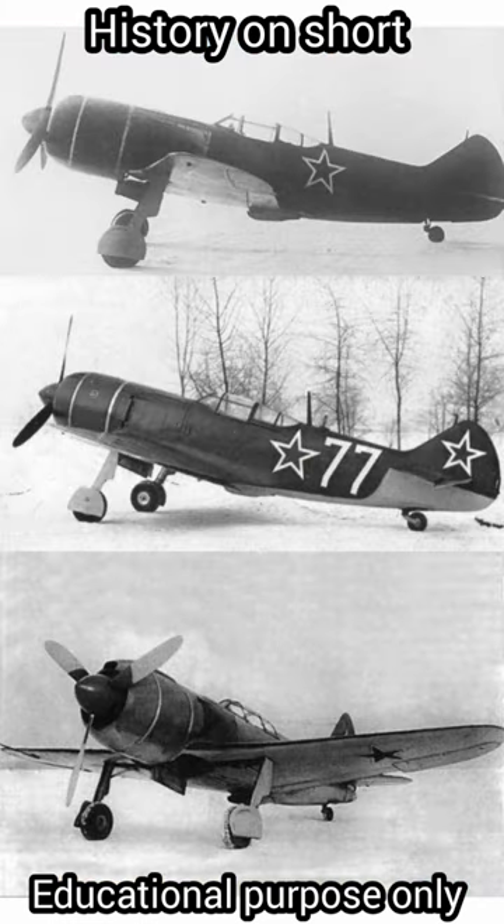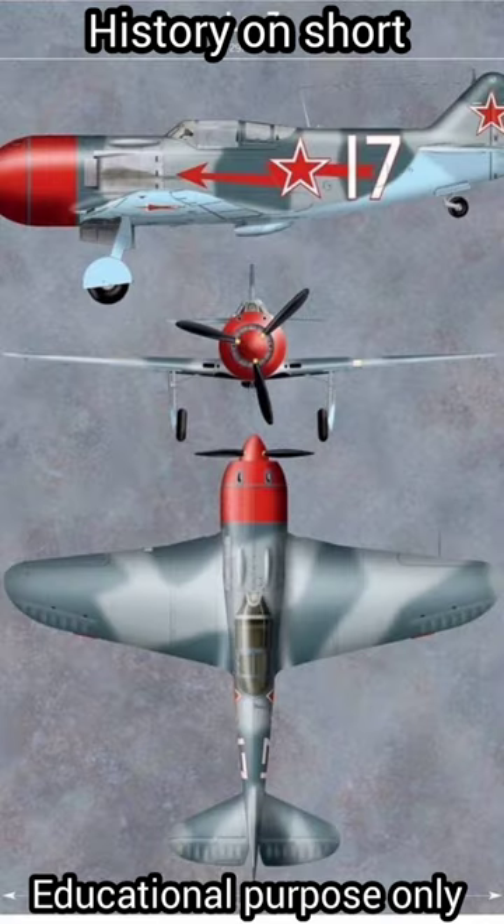For emergencies, the cockpit was equipped with a red switch that detached the canopy and allowed the pilot to catapult with a parachute.